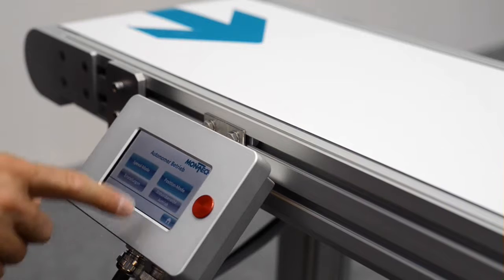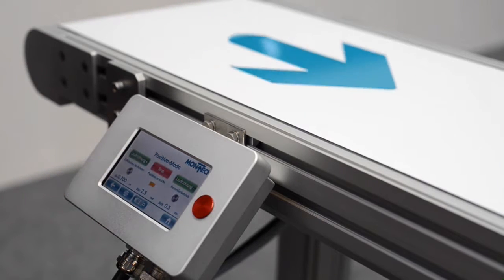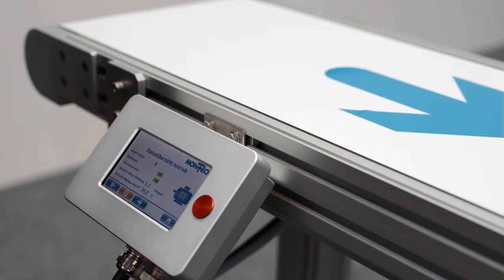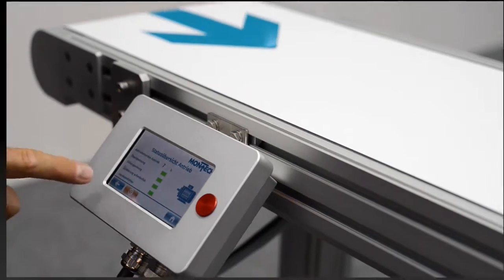It is operated via a touch panel — the menu-driven operation is intuitive and self-explanatory. It can be used for standalone operation and for parameter-driven control via PLC.